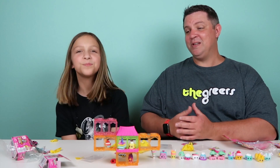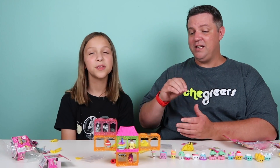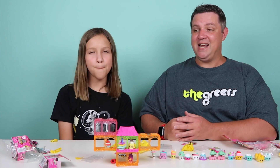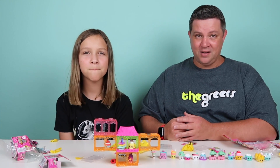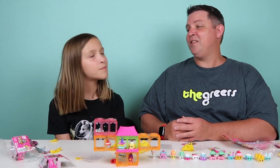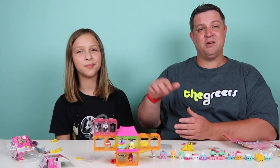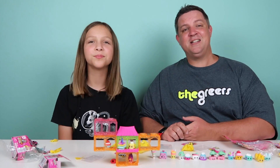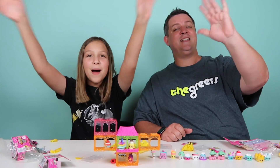We hope you enjoyed this video. Be looking for these Shopkins to hit your shelves in August, early August, and you can share with us how your collection is going. If you'd like to see other Moose Toys videos, they will be showing up at the bottom and you can click them and watch all day long. Until next time, we'll see you later. Bye, guys!